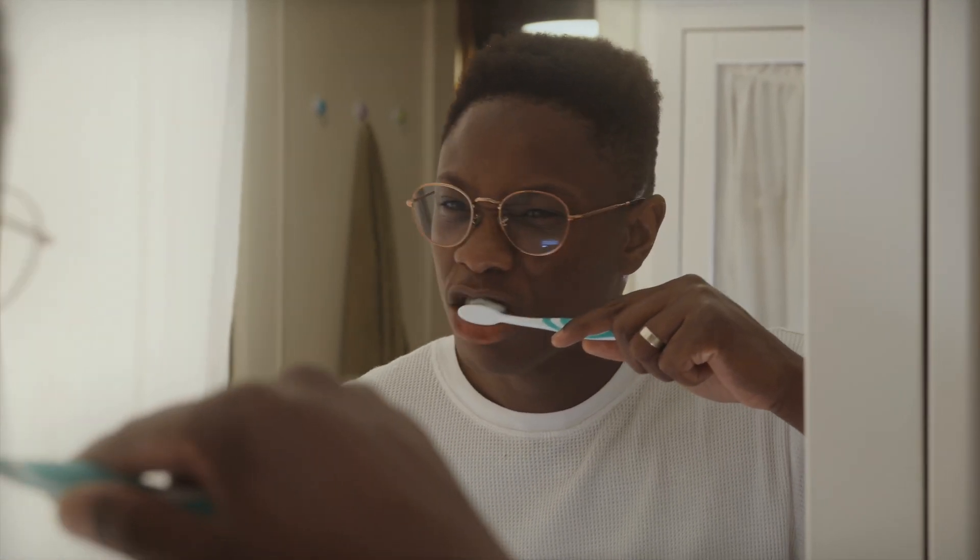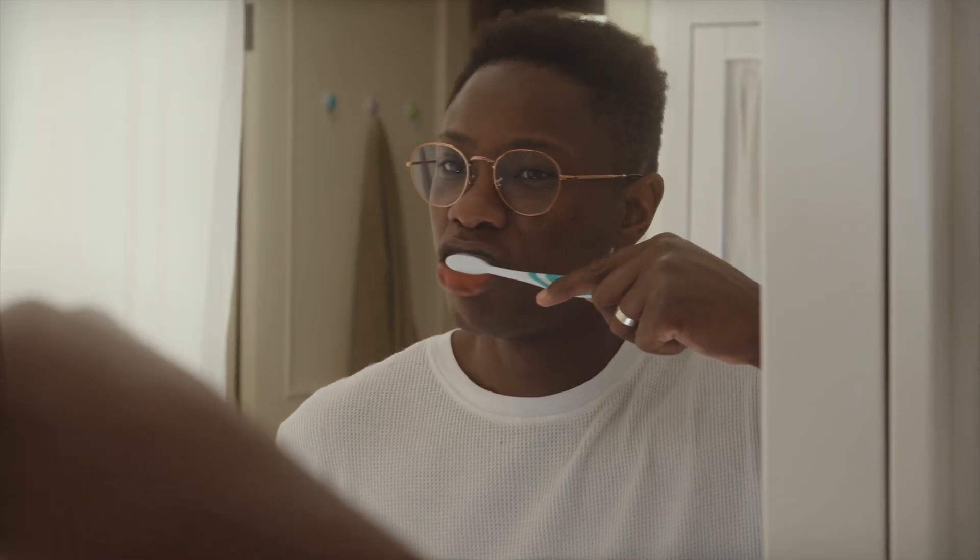Let's start with the most common one: using a hard bristle toothbrush. A lot of people still believe stiffer bristles mean a deeper clean. It feels satisfying, right? Like you're really scrubbing things off. But that pressure is doing more harm than good. Hard bristles act like sandpaper. Over time they wear away enamel, and once enamel's gone, that's it. It's like scratching your phone screen — you can't undo it.